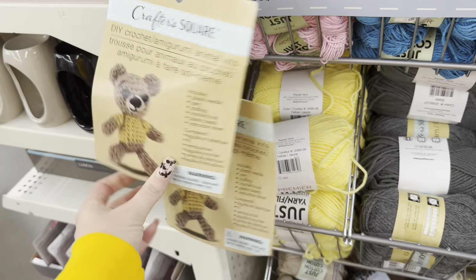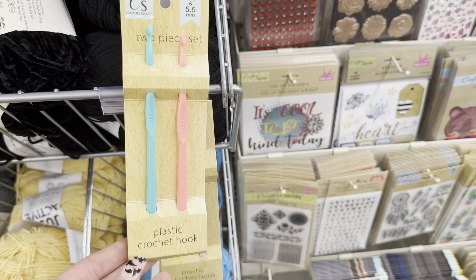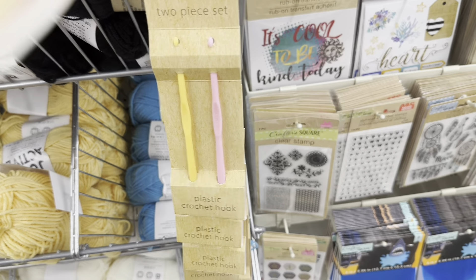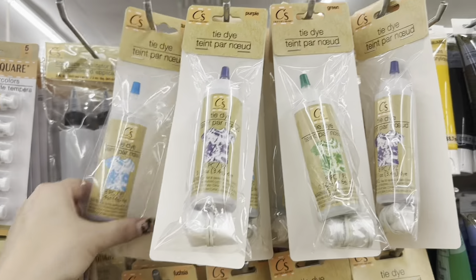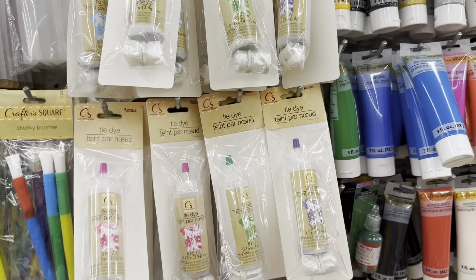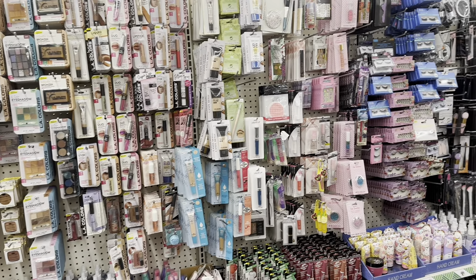They also have some more DIY crochet kits — they only have the teddy bear. I found a two-piece set of crochet hooks — not knitting needles — with the yellow and purple and then the teal and pink. I was hoping to find that tie-dye kit that everybody's been finding, but I'm only able to see the Dollar Tree tie-dye. I still haven't found that tie-dye kit — I am on the hunt.